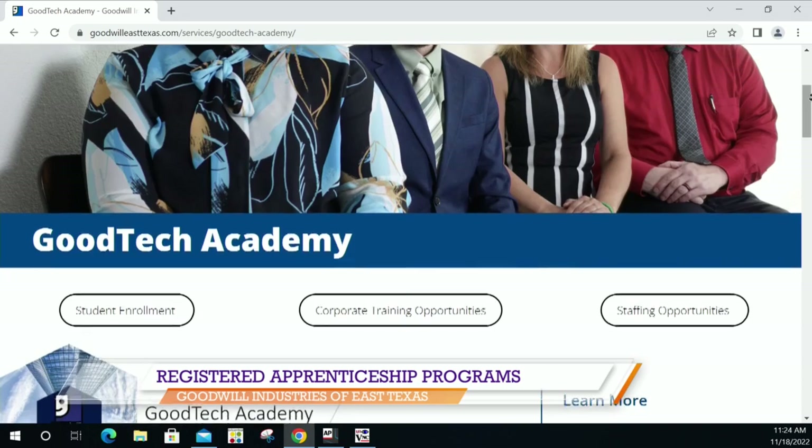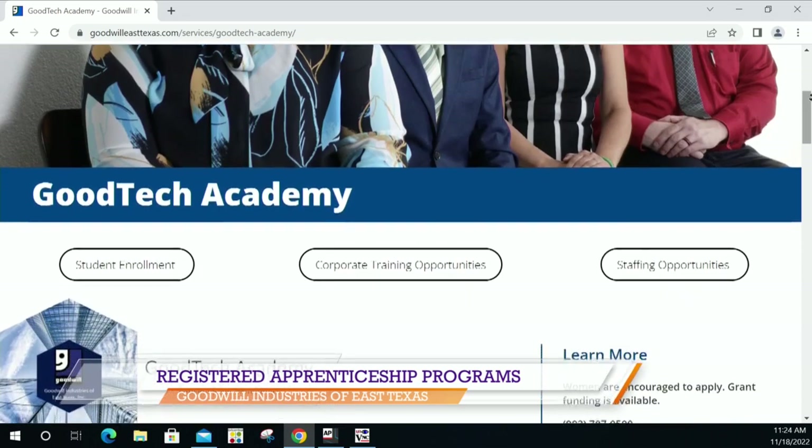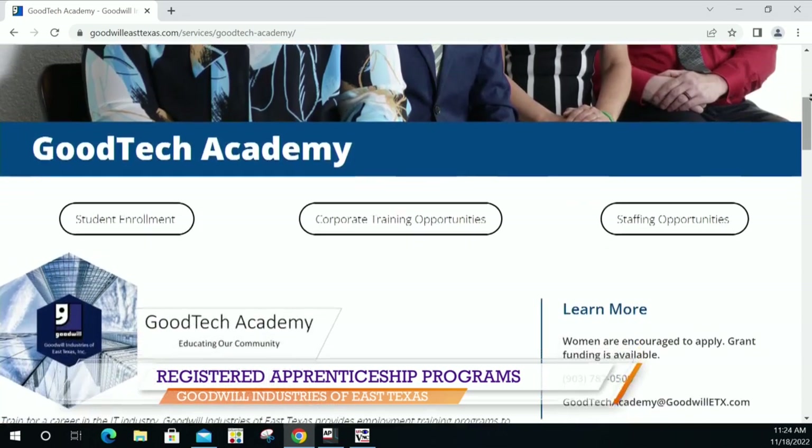After that, you'll get placed through a job with Goodwill where you will earn about 2,000 hours of on-the-job learning that is paid to complete the apprenticeship program. It's estimated about 12 months for completion.